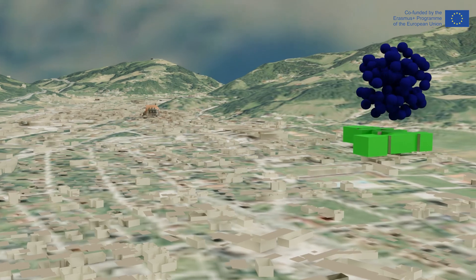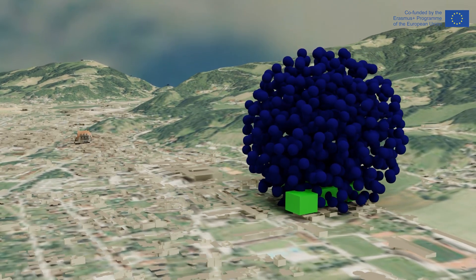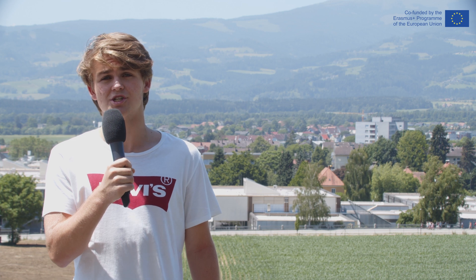Now let us show you the results of our carbon footprint calculation. What you can see now is a simulation of emissions our school produces in one year. There are quite a lot of bubbles shown — 850 bubbles with a diameter of 10 meters each. But what are the three biggest producers of CO2 emissions?